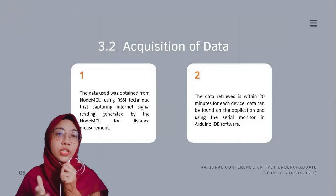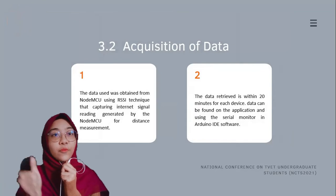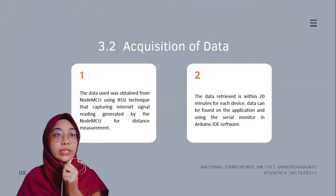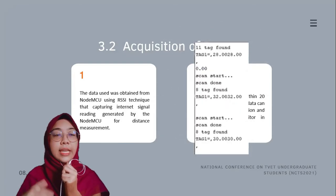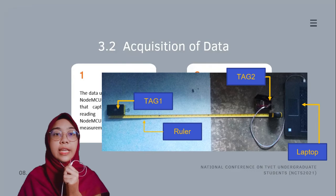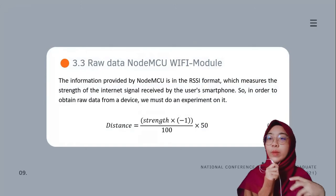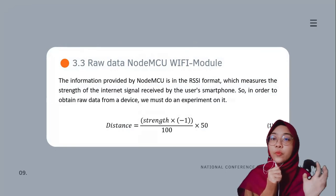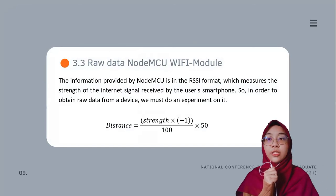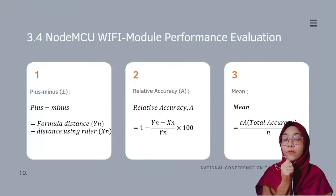The data used was obtained from the NodeMCU using the RSSI technique, which captures internet signal readings generated by the NodeMCU for distance measurement. When the signal from Device A scans for signals from Device B, the signal is converted into a distance between the two users. Data was collected over 20 minutes for each device and can be found on the application and via the serial monitor in Arduino IDE software, then compared using manual calculation with a ruler to determine accuracy. The NodeMCU Wi-Fi module provides information in RSSI format in units of decibels, measuring the strength of the internet signal received. To obtain raw data, volunteers performed an experiment — one person per device — and a signal-strength-to-distance formula was applied.